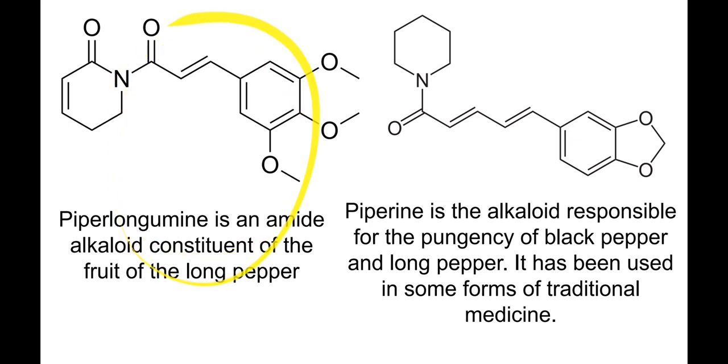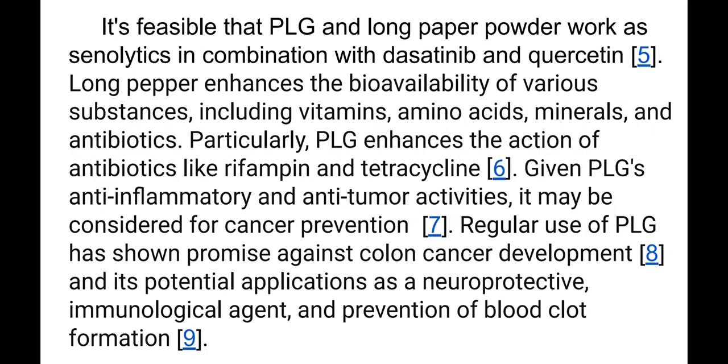Here is piperlongumine — an amide alkaloid from long pepper — and this is piperine, which is available in both long pepper and black pepper. PLG and long pepper powder work as senolytics in combination with dasatinib and quercetin or with other senolytics. Long pepper also enhances the bioavailability of various substances including vitamins, amino acids, minerals, and antibiotics.